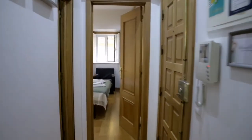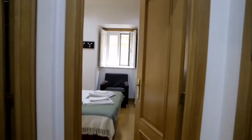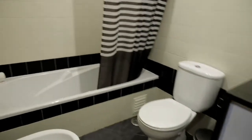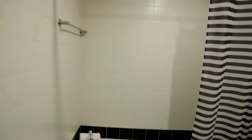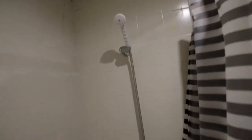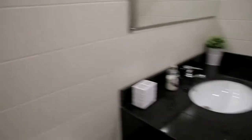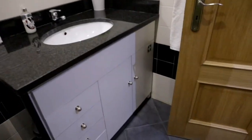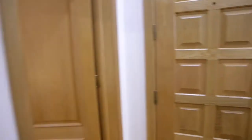Moving on to this side of the house, you'll find the bathroom. And just here to the left is the bedroom.